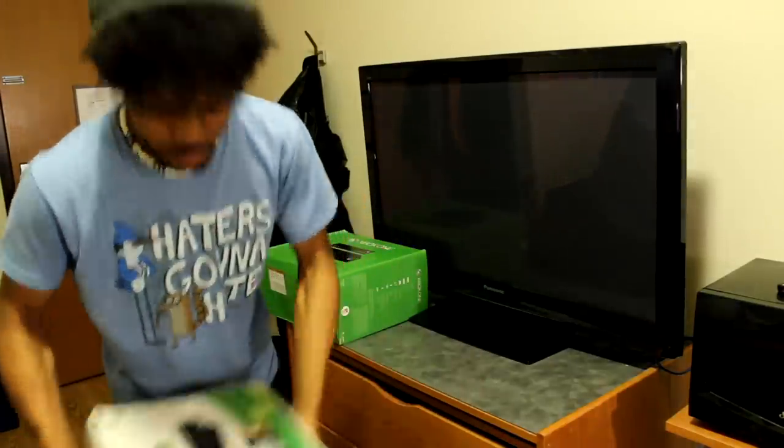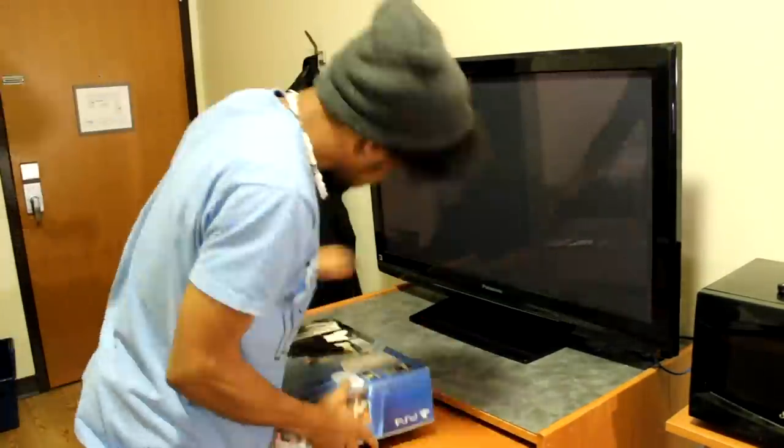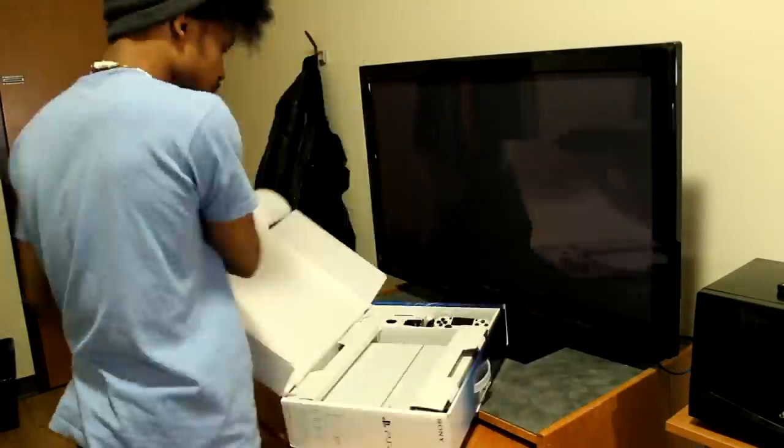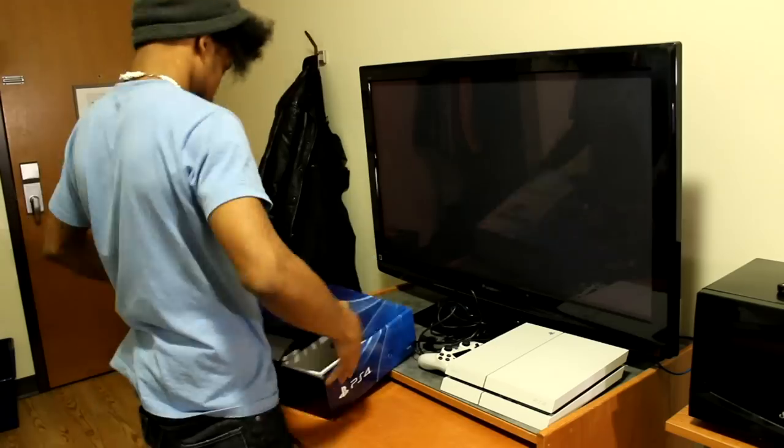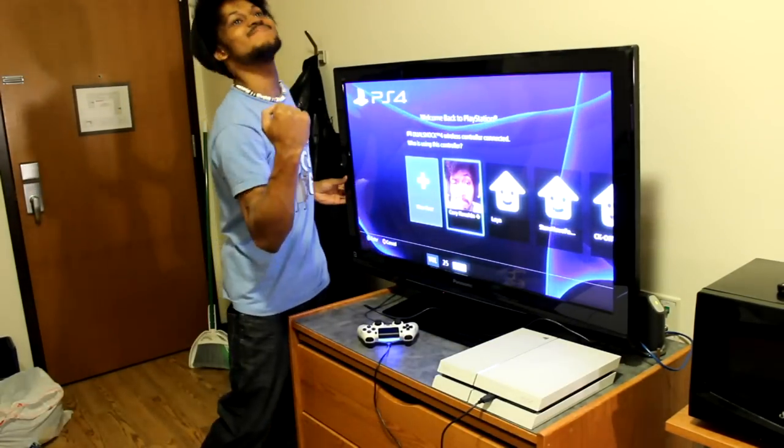Bed system of all time. Let's leave the bed.